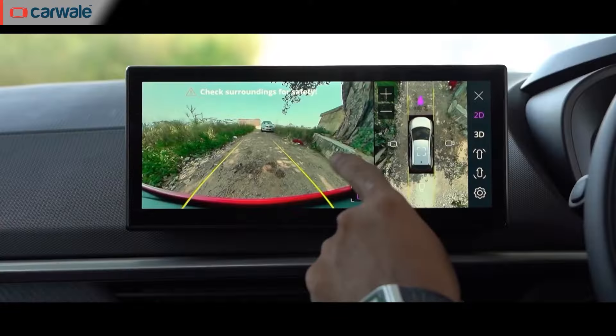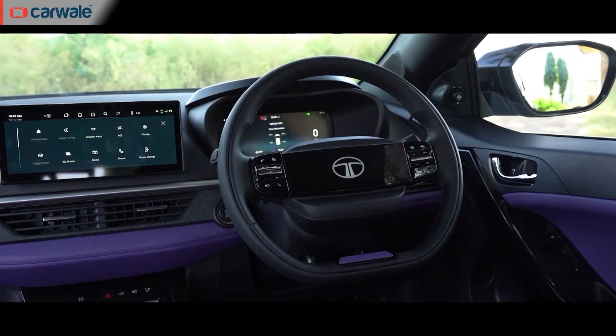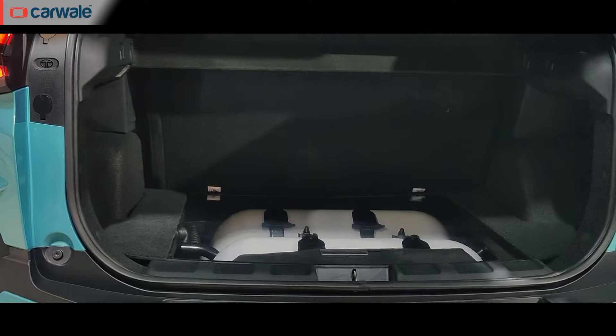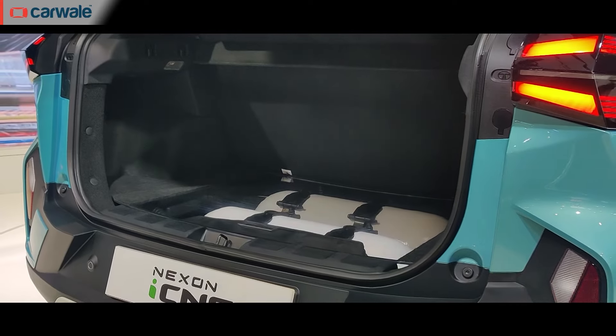Being a fully loaded CNG vehicle, it will get all the features like a 360-degree camera, wireless charging, dual digital displays, ventilated seats, and an illuminated logo on the steering wheel. It will use Tata's proprietary twin-cylinder technology — the cylinders have been split into two pieces, placed lower in the car with the spare tyre underneath, giving you additional boot space. The standard Nexon has a boot space of around 432 litres, while this one with the CNG tanks stands at 230 litres. We expect the CNG Nexon to arrive a little bit after the Curvv is launched, with a premium of around Rs 80,000 to Rs 1 lakh over its standard petrol counterpart.